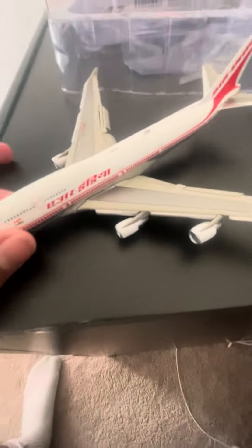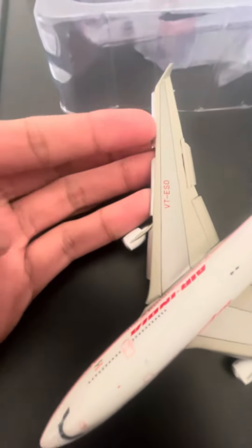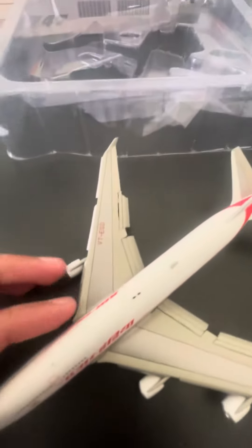This is the model right here. My dad actually opened this before I came home but packaged it back up, and my baby brother lost one of the engines, so I've been looking for it everywhere and couldn't find it.